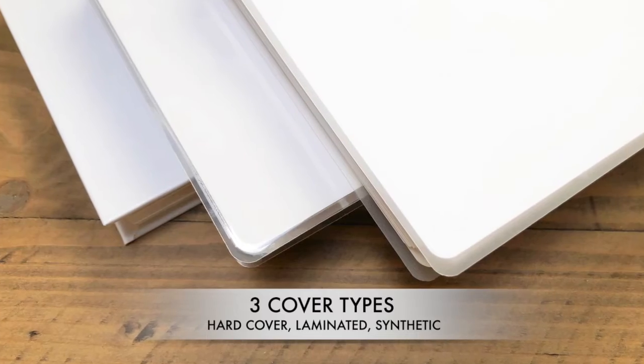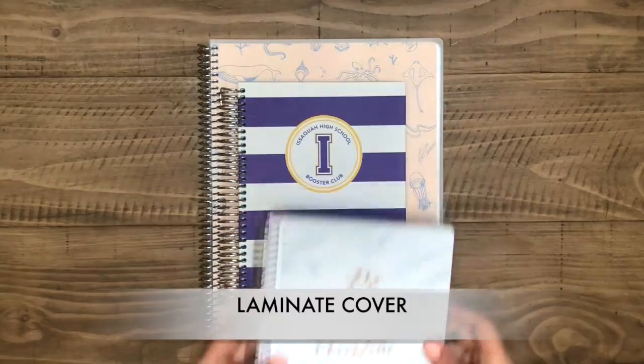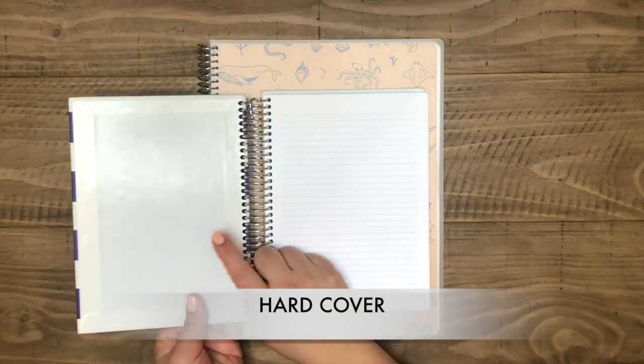Pick from three cover options. A glossy laminate that's flexible yet hard to bend. Our durable hardcover that's thick and durable, like a hardcover book.